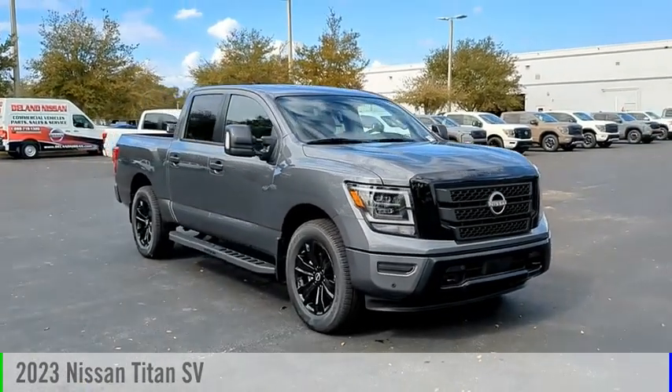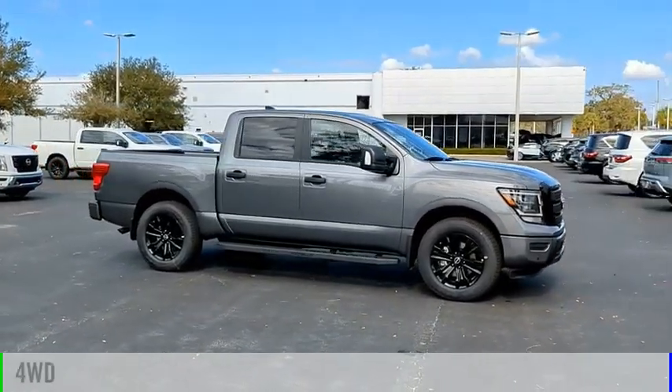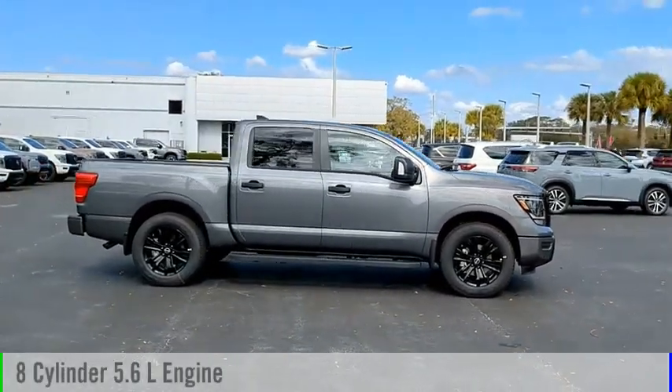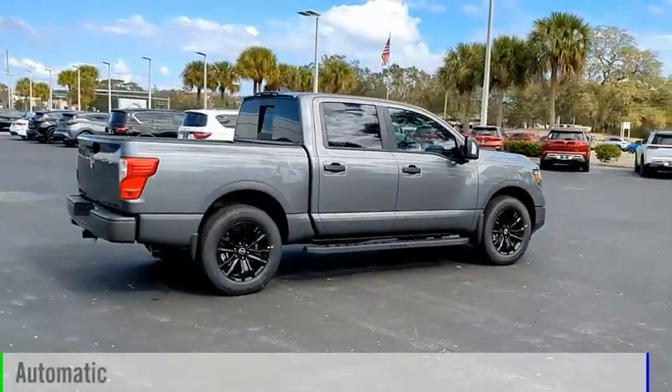We are pleased to show you the 2023 Titan. This vehicle is powered by a four-wheel drive, eight-cylinder, 5.6-liter engine, and comes with an automatic transmission.